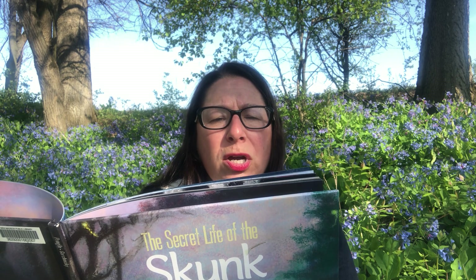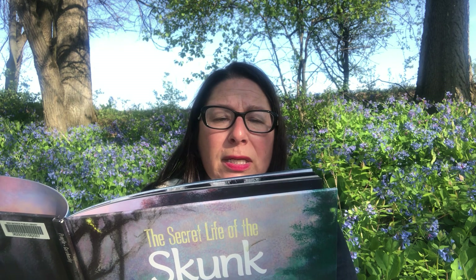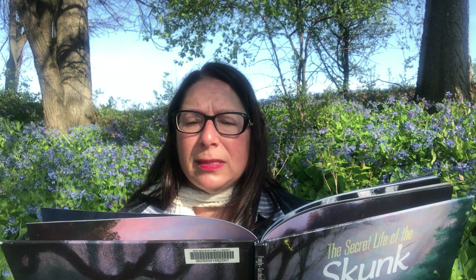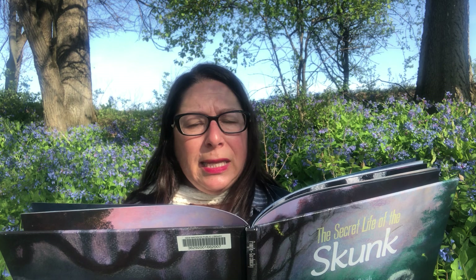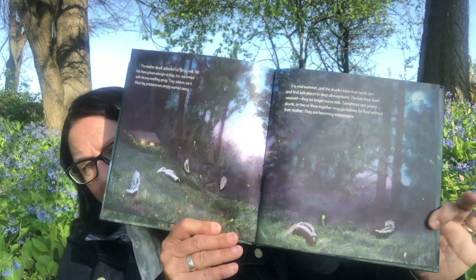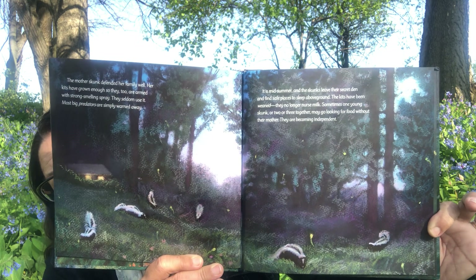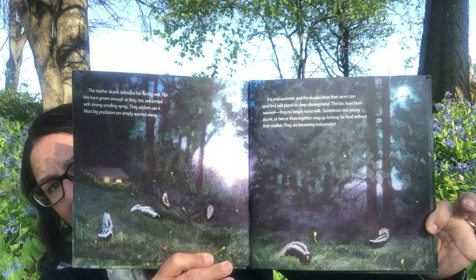The kits have grown enough so they too are armed with strong-smelling spray, though they seldom use it — most big predators are simply warned away. It's midsummer and the skunks leave their secret den to find safe places to sleep above ground. The kits have been weaned; they no longer nurse milk. Sometimes one young skunk or two or three together may go looking for food without their mother — they are becoming independent.